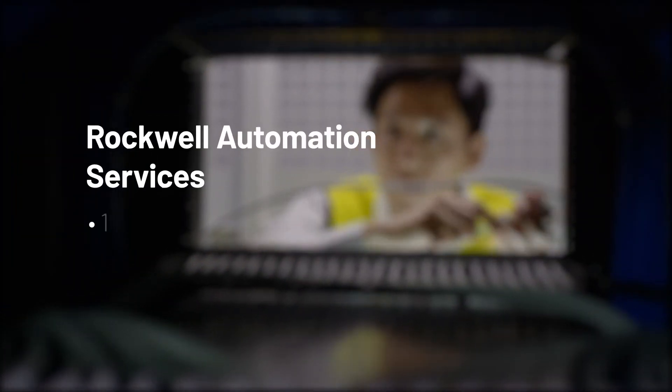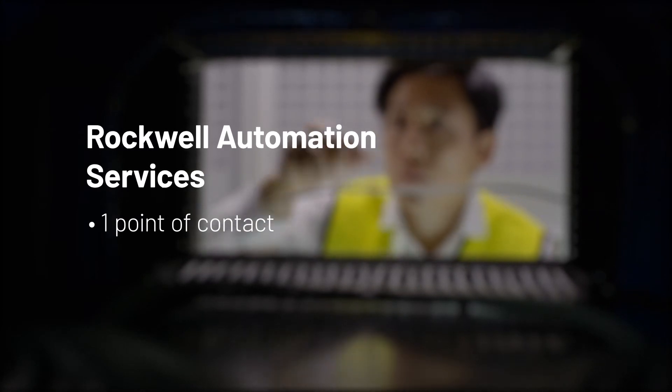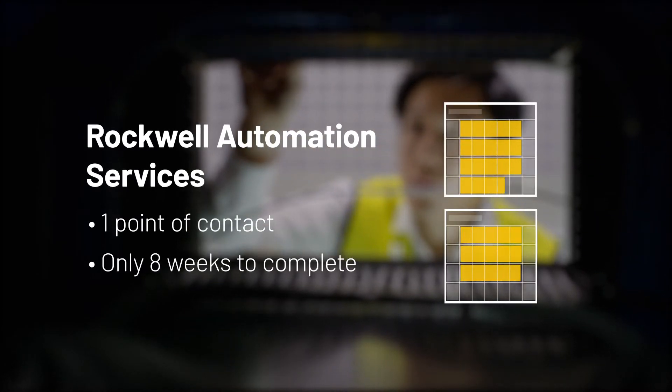From start to finish, Jane has had one point of contact for delivering her virtualization solution and has been able to get the project done in half the time that John did.